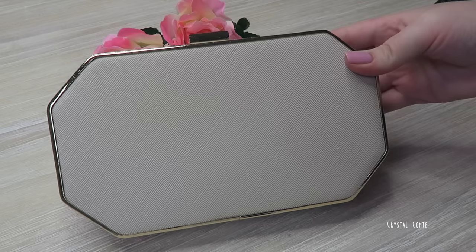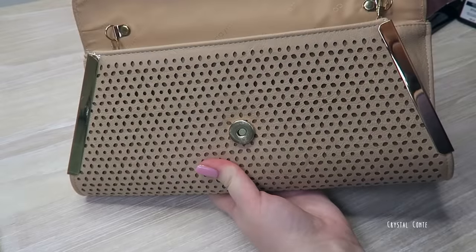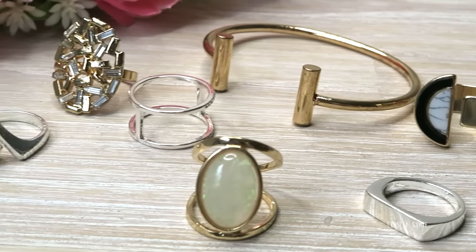I also have some Hush PR goodies. First is this clutch — I cannot stop obsessing over it. It's a really nice beige color with gold trimming and a unique shape, big enough to fit a larger phone like an iPhone 6 Plus. There's also another bag in a neutral tan color that works for going out or daywear, with a tuck-away strap so it can also be used as a clutch. I also received a bunch of rings and a cuff, though the cuff was a bit tricky to get on.